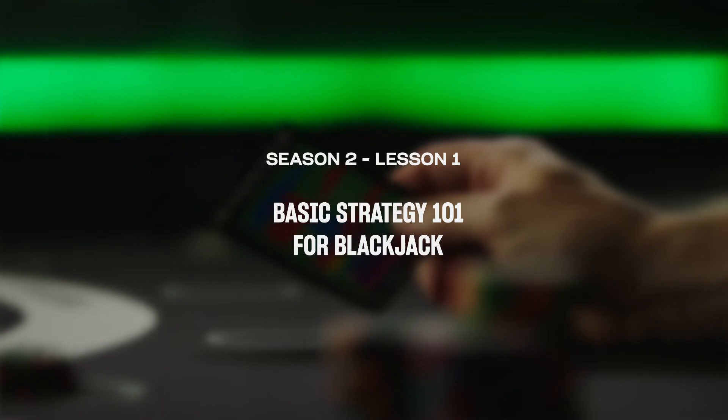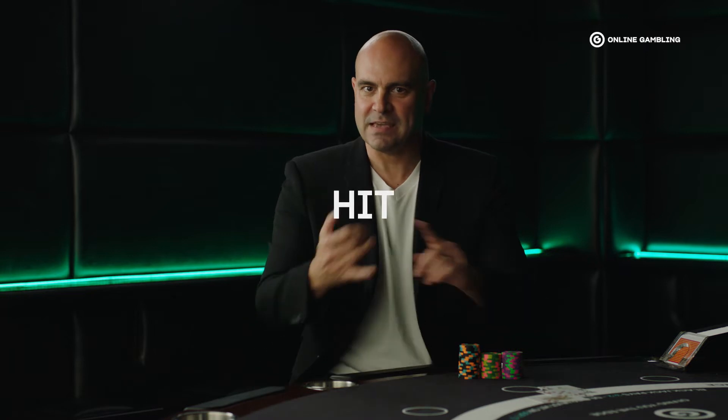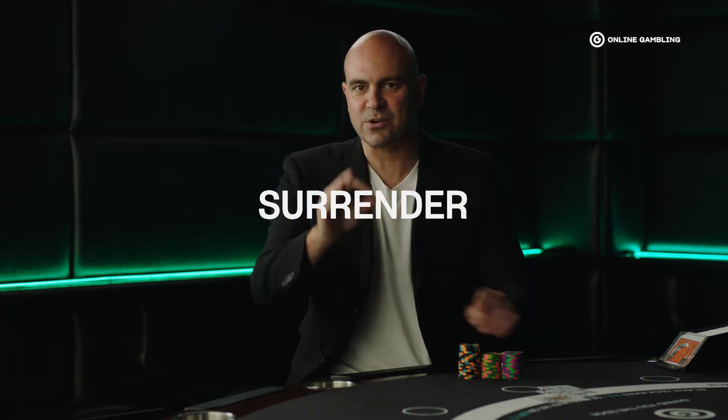Lesson 1: Basic Strategy 101 for Blackjack. When people talk about basic strategy, they're referring to a combination of actions that should be followed for any given hand in blackjack: hit, split, double, surrender, and stand.